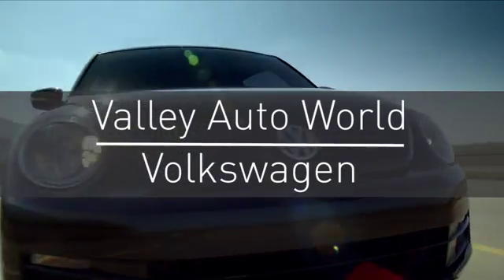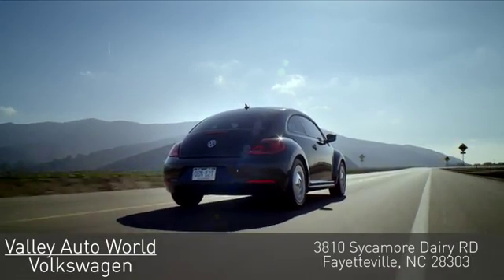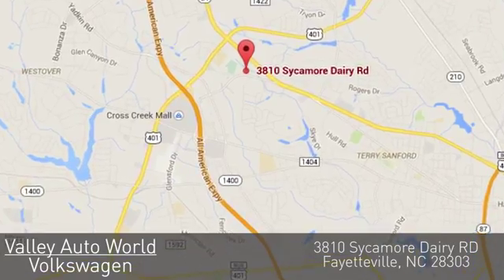Valley Auto World Volkswagen, with over 18 years of combined automotive experience, we know how to provide unparalleled service. You can find us on Sycamore Dairy Road in Fayetteville.